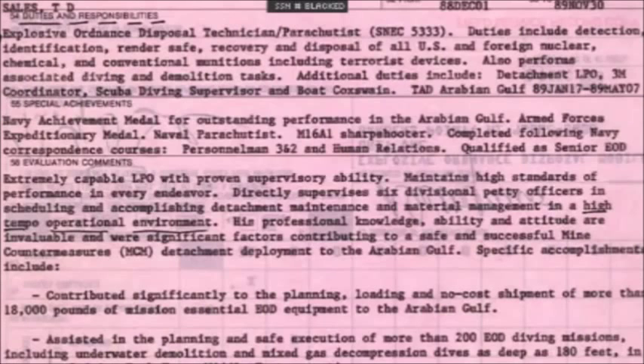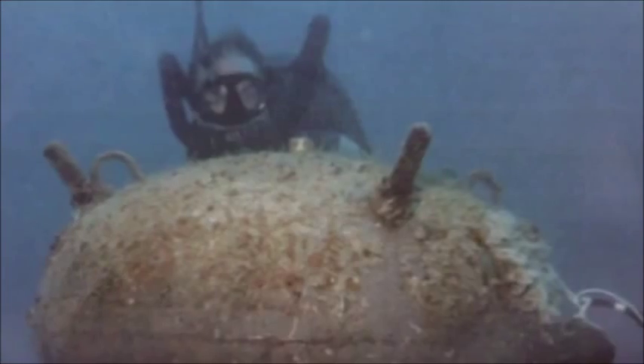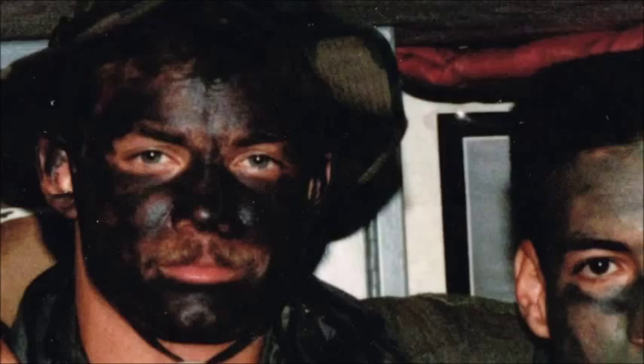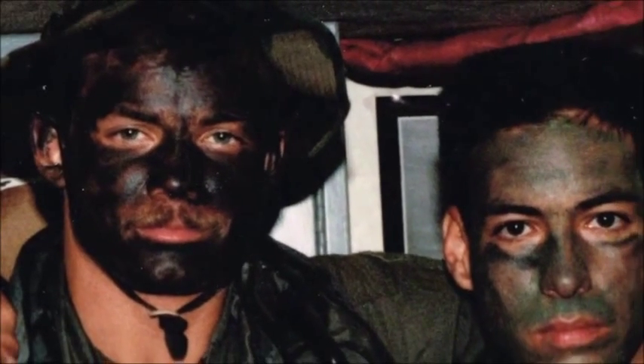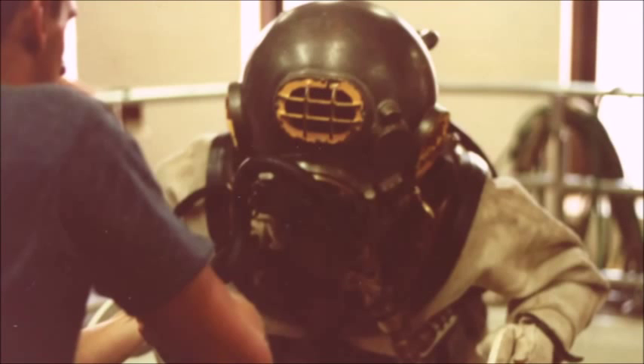I'll read to you straight from one of my evaluations: Explosive Ordnance Disposal Technician Parachutist. Duties include detection, identification, render safe, recovery, and disposal of all U.S. and foreign nuclear, chemical, and conventional munitions including terrorist devices. Also performs associated diving and demolition tasks.